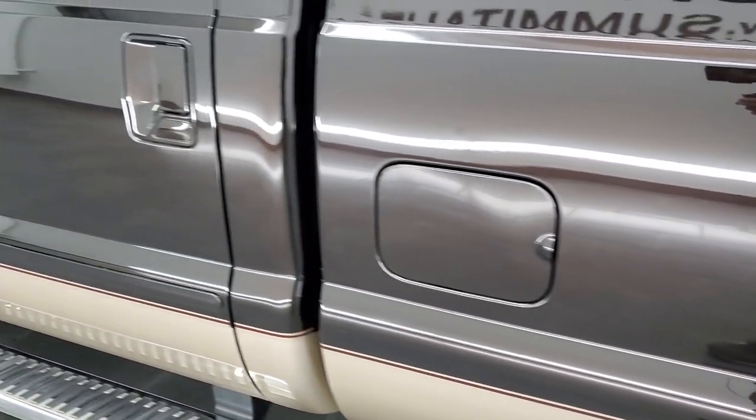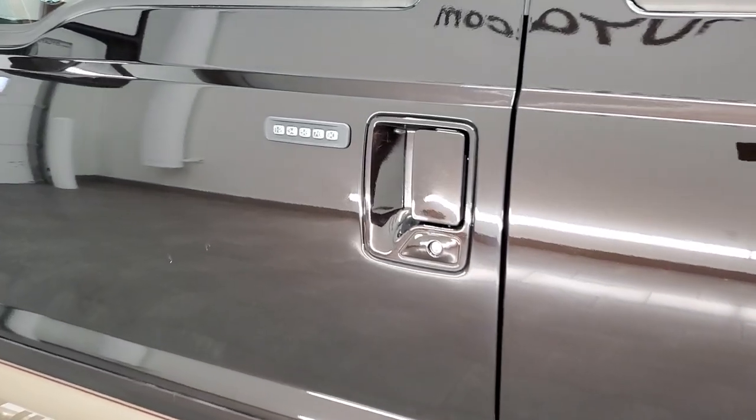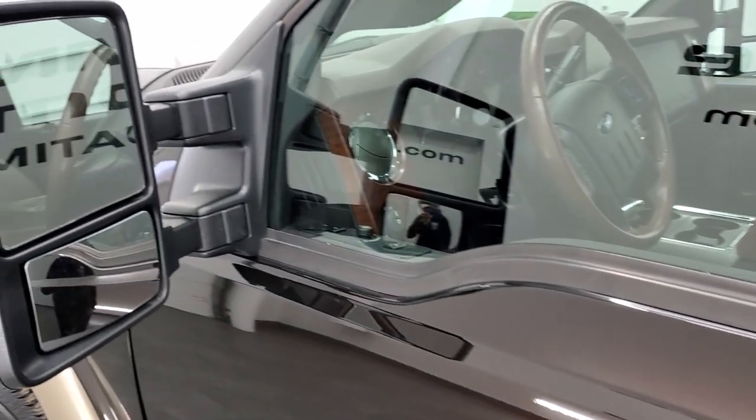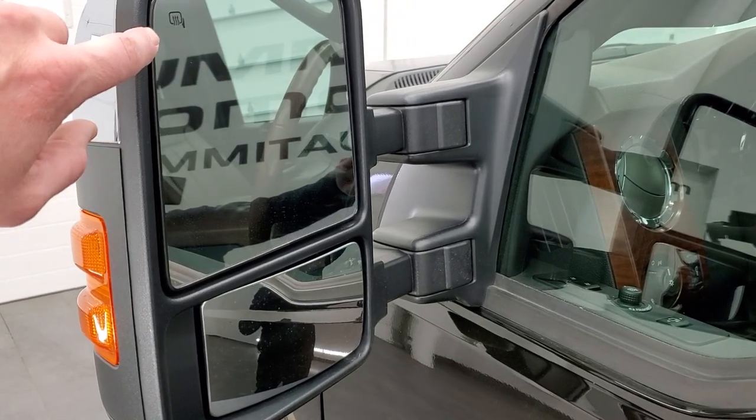It has a locking tailgate with backup camera, and a Lear hard tonneau cover in pretty nice shape. This one also comes with a bed rug that is in really nice shape — the shocks are doing a nice job holding that hard top up. There is seven pin wiring in the bed, which may indicate a gooseneck setup. Down the driver's side the truck is just as clean as the passenger side. It does have the driver's side door code entry and we do have the code for this truck. If you ever want to find the door code on your own 2011-to-2016 Super Duty, I've got a video in the upper right to show you how.